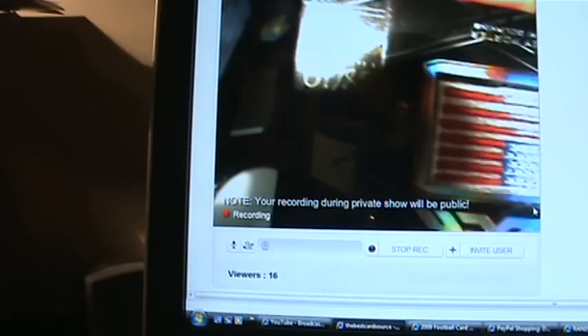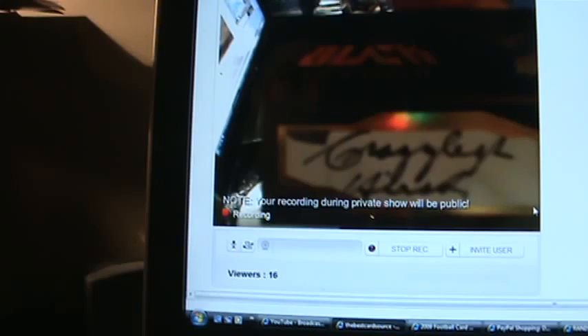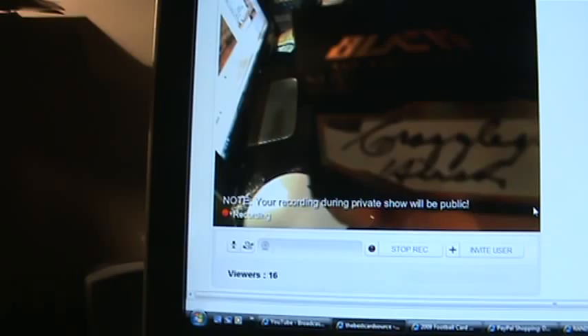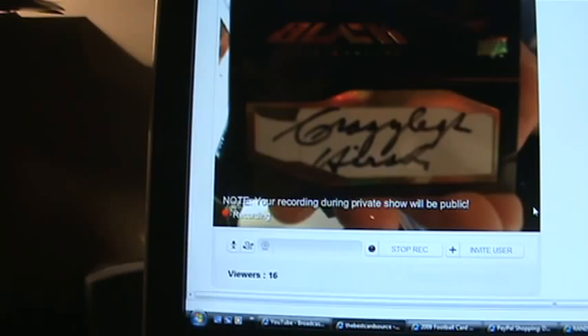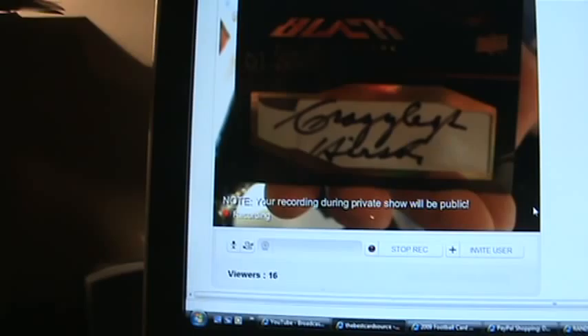I'm just gonna show you here because YouTube will see it in a second. Cut Autograph of Elroy Hirsch — Crazy Legs Hirsch, inscribed 'Crazy Legs.' Very nice. That's Elroy Crazy Legs Hirsch. Very nice.